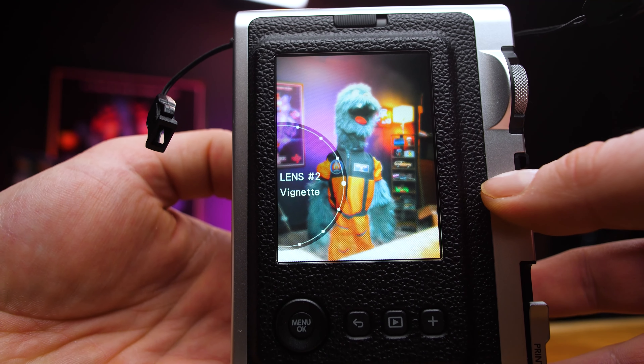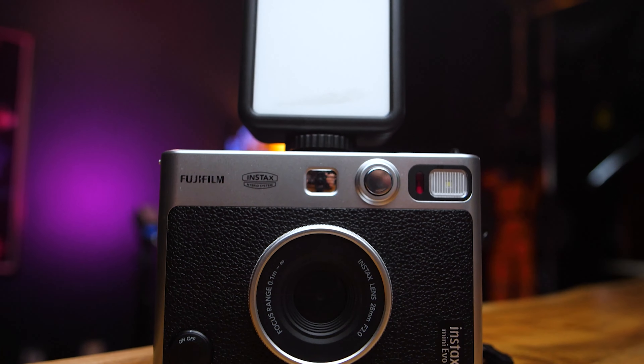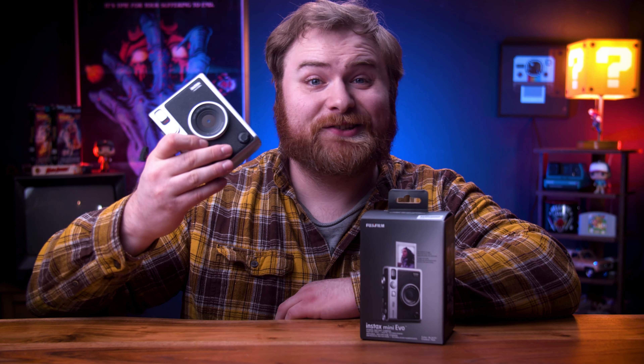However, the Instax mini Evo does come with a hefty price tag — it is $200 if you can find one. They're very popular at the time of recording this video and tend to be scalped hard. Once they go up for sale they tend to sell really fast and almost double in the aftermarket. But I just wanted to touch on it because it does exist and I actually really love this camera — it is pretty fantastic.